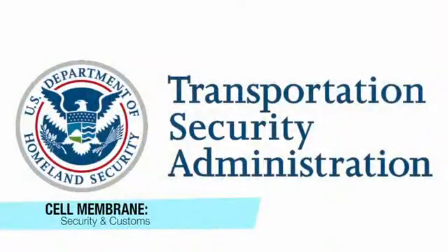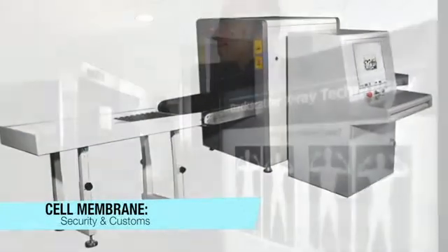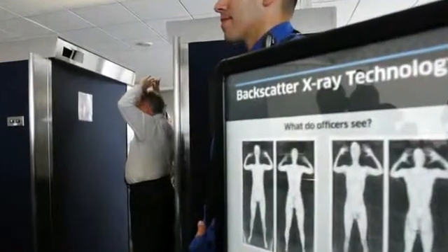The cell membrane is security and customs. They control what people and luggage can enter and exit the airport.